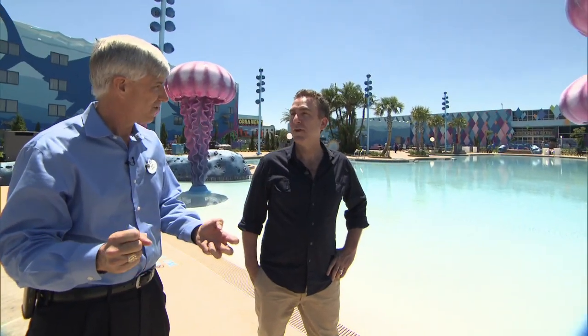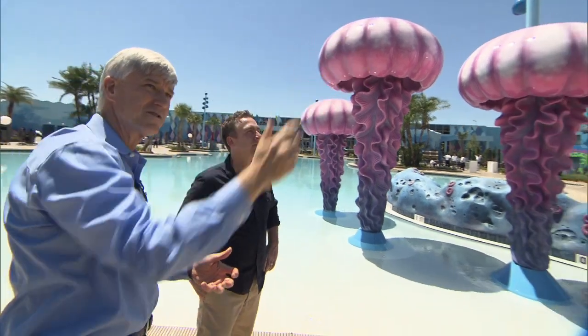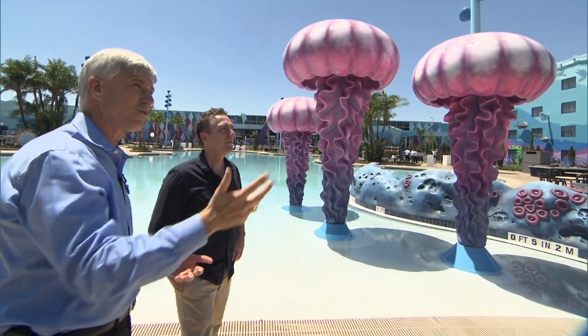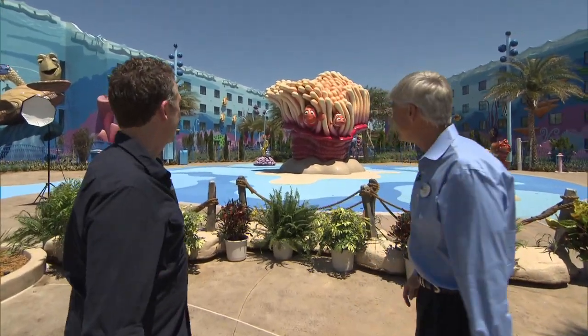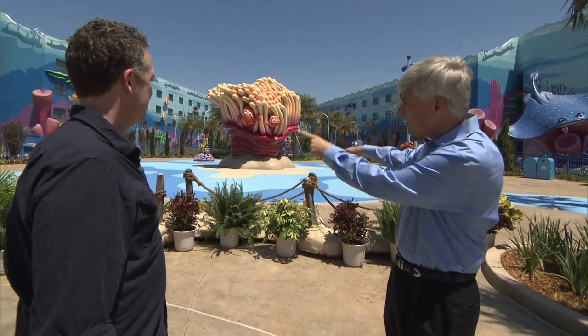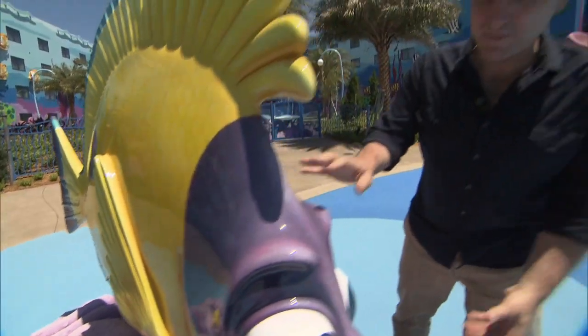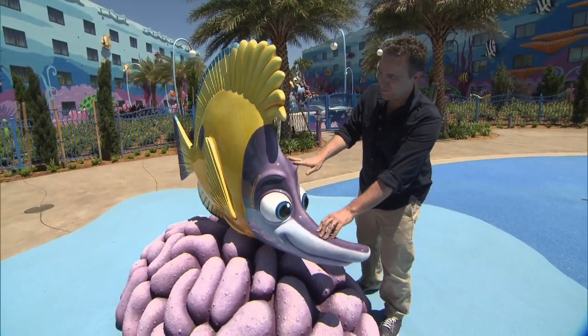Out here, Sean, we are in the East Australian Current, and you've got our friends the turtles — Crush, who I know you're very familiar with, and Dory. And do you recognize these guys? Of course — Marlin and Nemo. And this will be a wet play area for the kids, so pop jets will be shooting up. It's wild to be able to touch them, because when we're in the computer we don't draw them anymore — we just move them around.